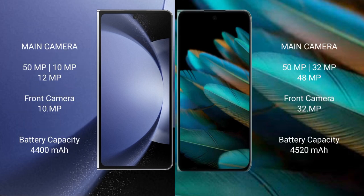Samsung Galaxy Z Fold 6 features a triple rear camera setup: 50MP plus 10MP plus 12MP, and a 10MP front camera. Oppo Find N2 also features a triple rear camera setup: 50MP plus 48MP plus 32MP, and a 32MP front camera.